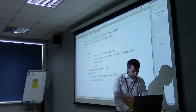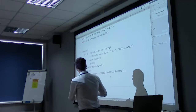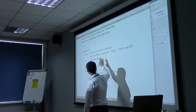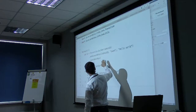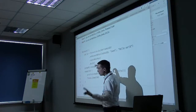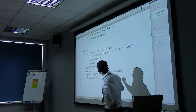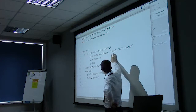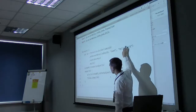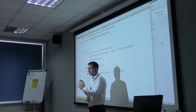In Iroha you create a transaction using the transaction builder, call the command you want, set the data, then call dot sign with your key — this signs the transaction. Then build packages it into the format accepted by the network, and transaction sync is where you broadcast it to the network. There's also an async call available.